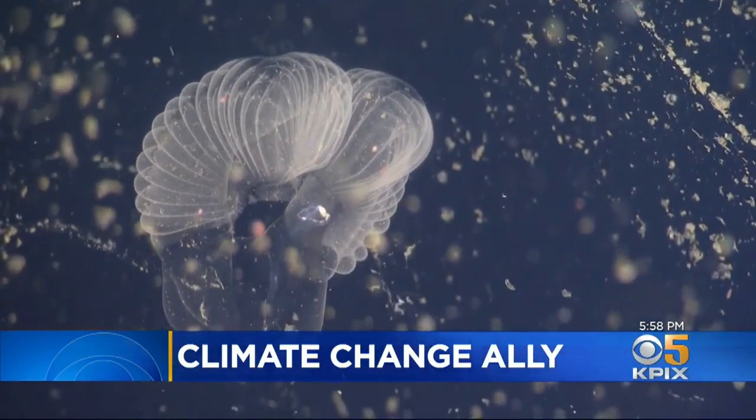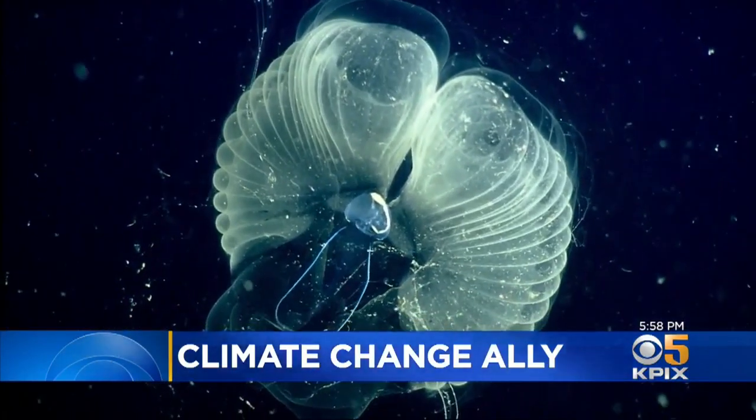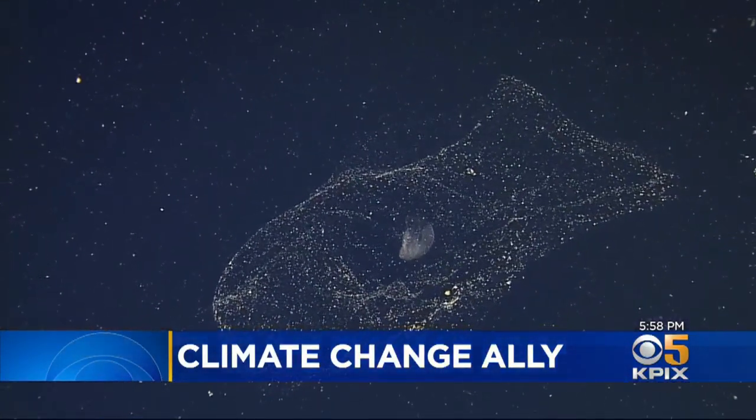They're called larvaceans. The camera gave them images of the tiny creature at the center of a sometimes three-foot diameter of intricately constructed mucus.